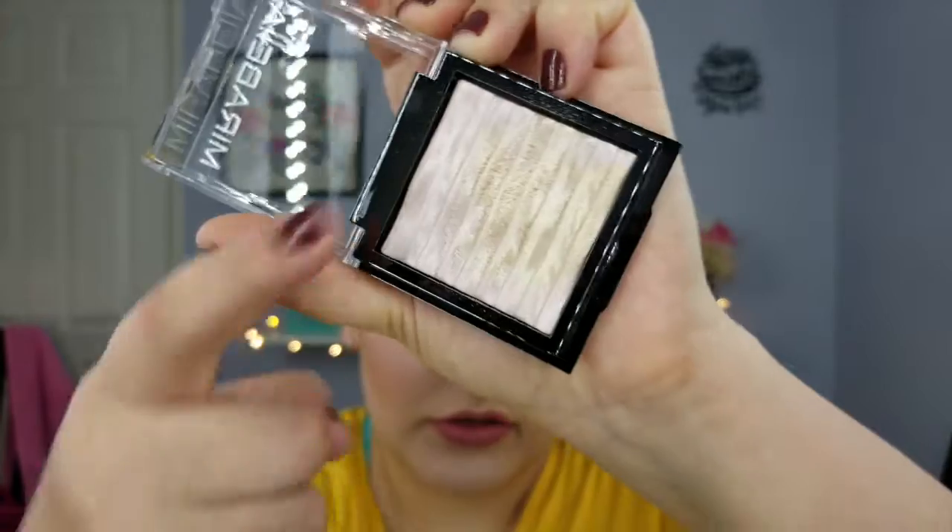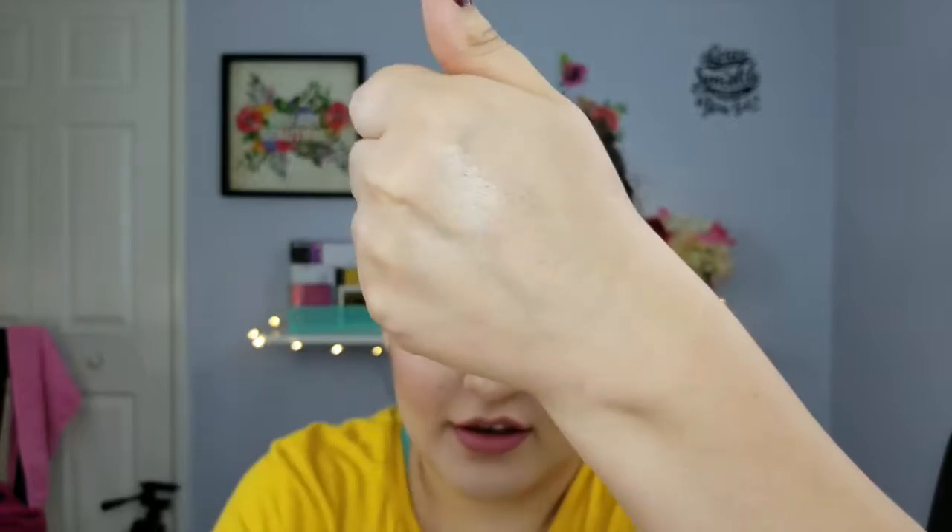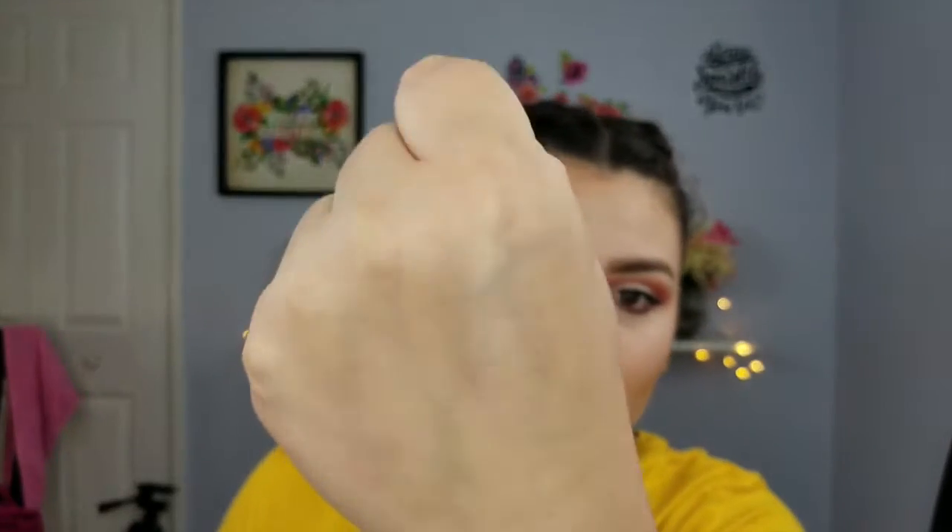It's beautiful — this is actually what I'm wearing as my highlight today. It's really nice, super soft, blends out so easily, and leaves a beautiful natural sheen that you can build up. The packaging is beautiful too. This is worth $42 — that's pricey, but worth it.